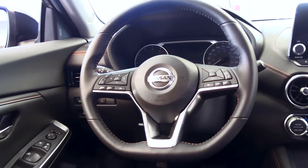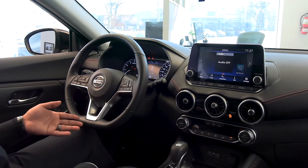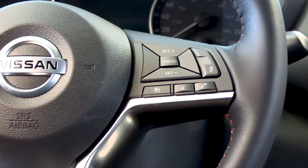A heated steering wheel is also available along with your sporty steering wheel, which gives you a bit more room to move your knees around and gives you options of attending calls, voice controls, and to see your front driver's assistance display.